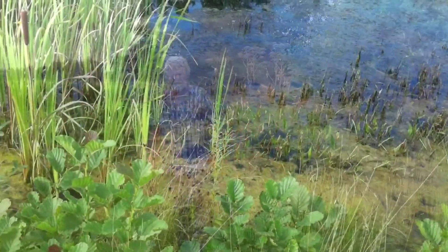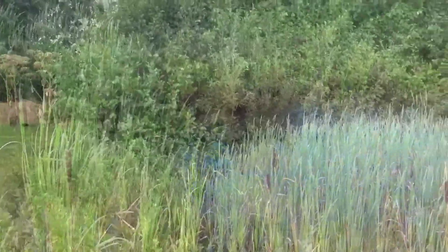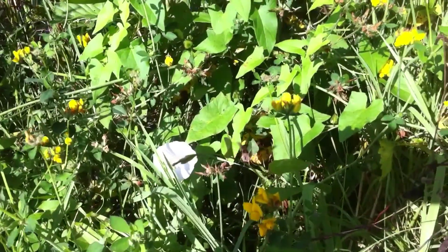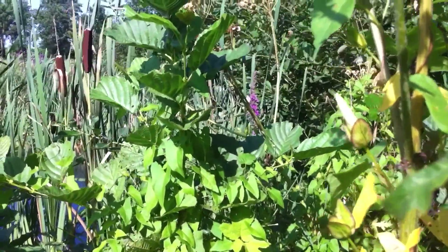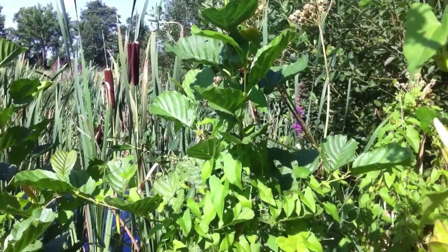Het is een hele mooie pool geworden, waar Landschap Overijssel zelfs geregeld komt kijken naar wat voor planten hier al bestaan, en libelles en zweefvliegen. Mijn zoon is ecoloog, die heeft hier 25 libellensoorten ontdekt en 21 zweefvliegensoorten.